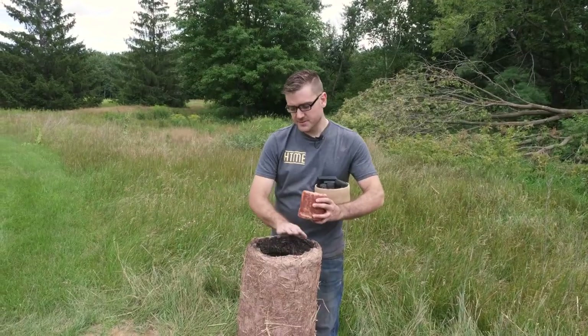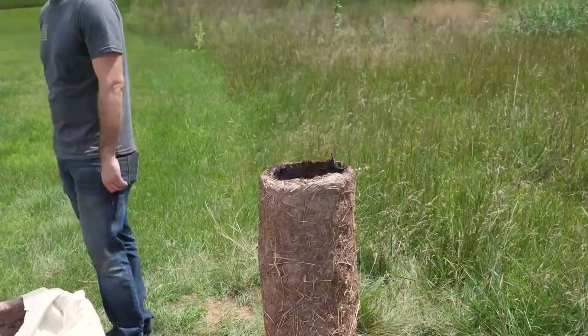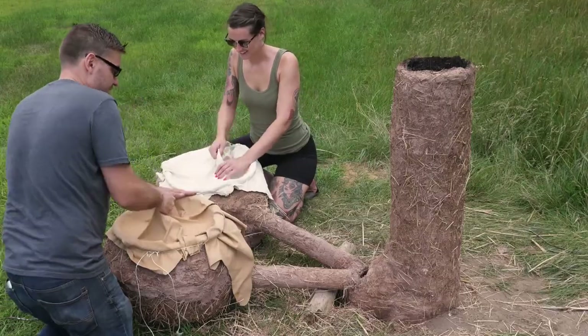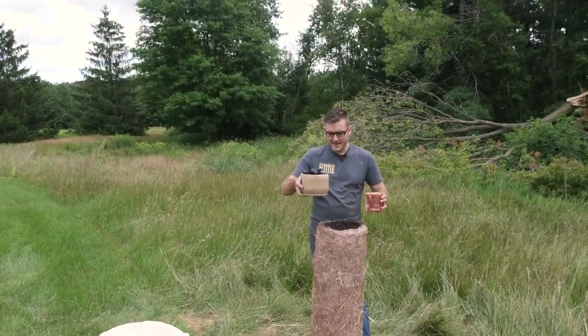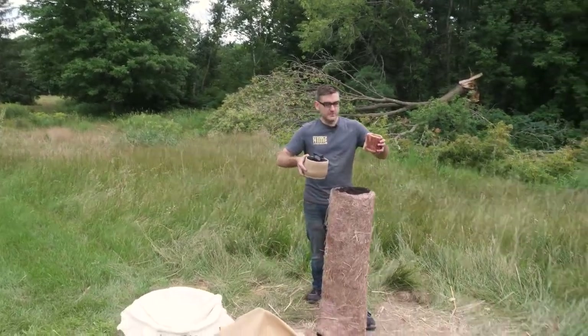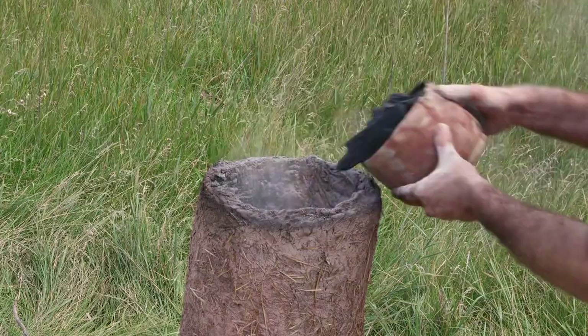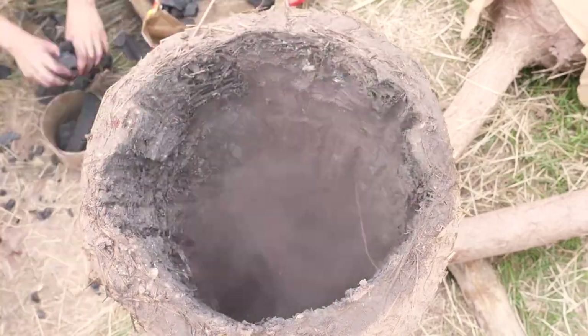Got the bloomery all built up, dried it out, and lit a little fire here to burn it out and finish it off. Got the bellows set up, tested them out, and got them working. So now we're going to load it up. Got about a pound of charcoal and a pound of ground ore — just going to do alternating layers of each, fill it up most of the way, light it up, and get pumping!